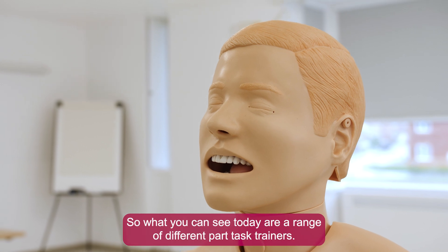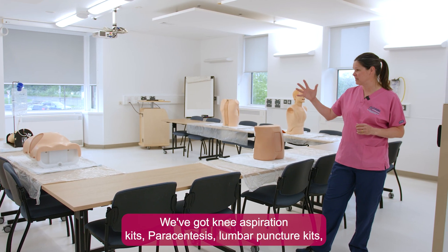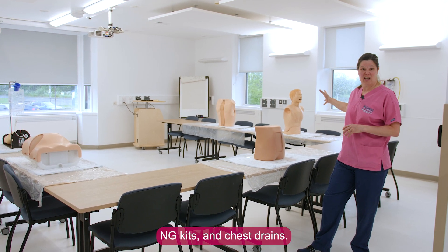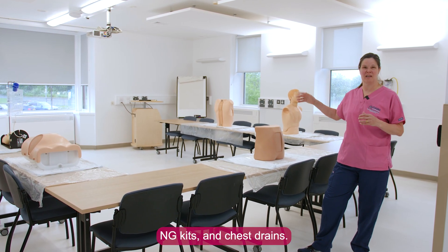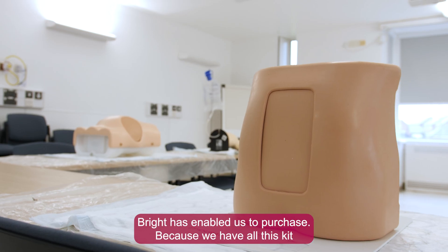What you can see today are a range of different part task trainers. We've got knee aspiration kits, paracentesis, lumbar puncture kits, NG kits, and chest drains. This is only a few of the part task trainers that Bright has enabled us to purchase.